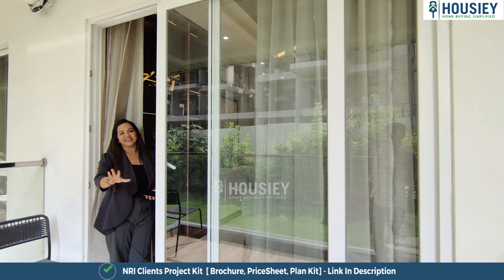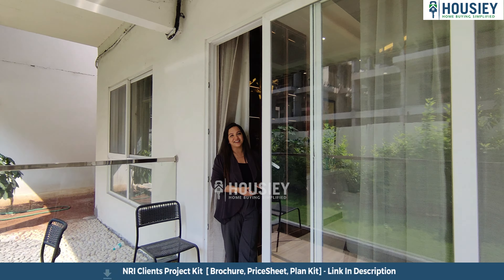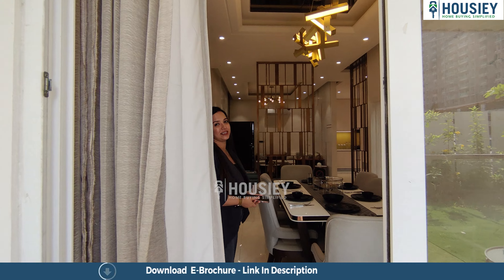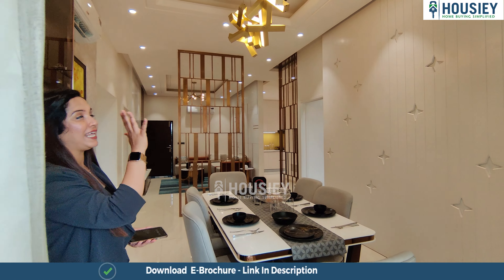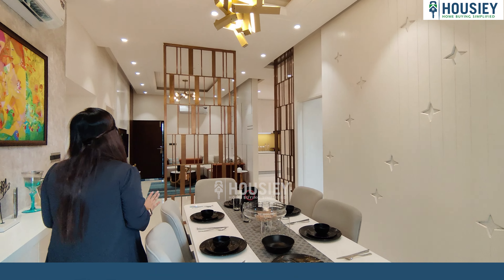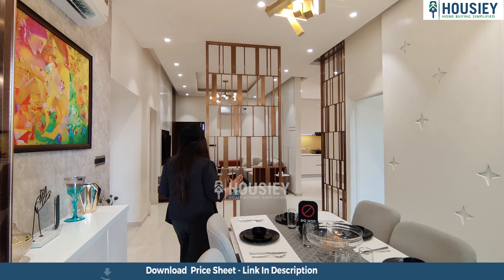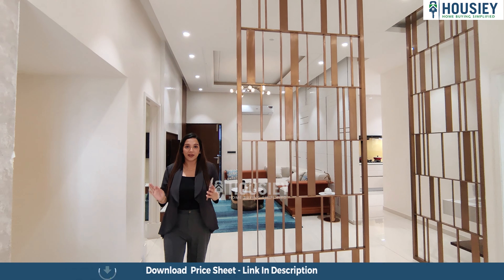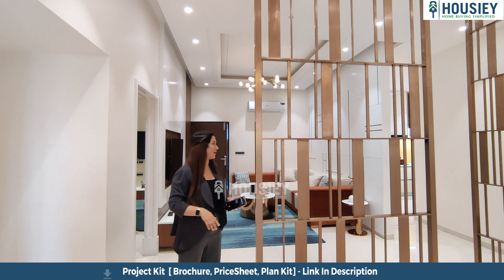The tiling throughout the entire home is vitrified. The floor-to-ceiling height is approximately 10 feet, which makes the house look even more spacious. That's definitely a plus point.